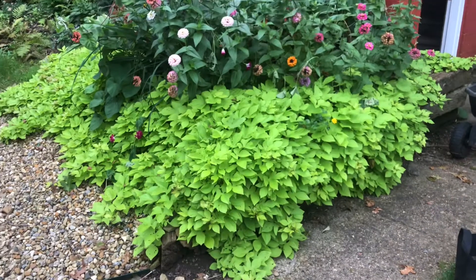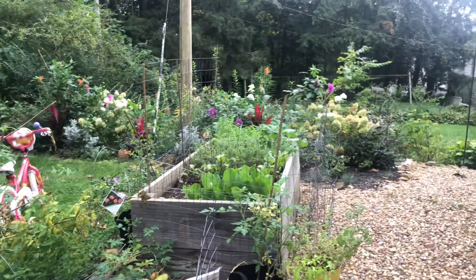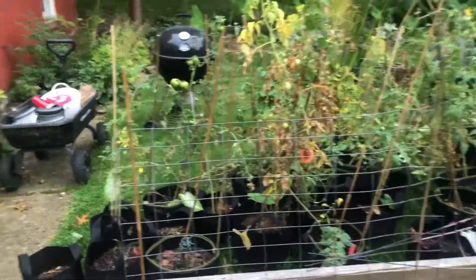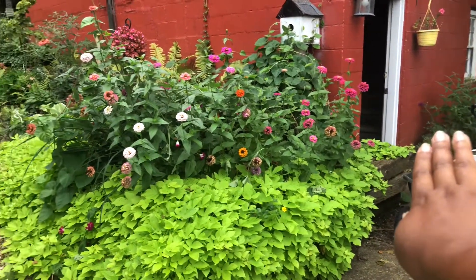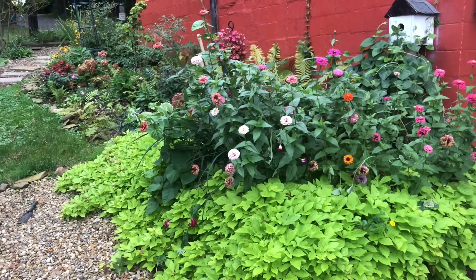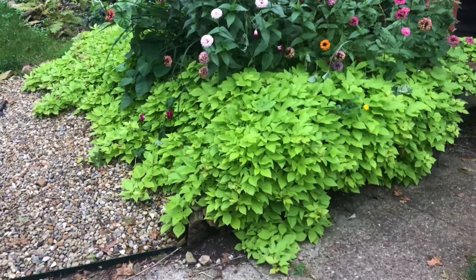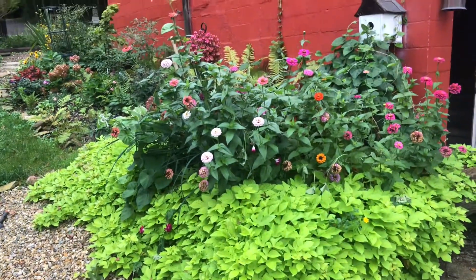So that is this bed — I'm going to call it the garage bed. It is the longest bed that I have, though the one over here might give it a run for its money — work in progress, don't worry about it. Anyway, this is the garage bed, guys — just a micro tour. If you have any questions, leave me a comment. I'm happy to answer plant questions, garden questions, whatever I can. I'll see you guys in the next video, bye!